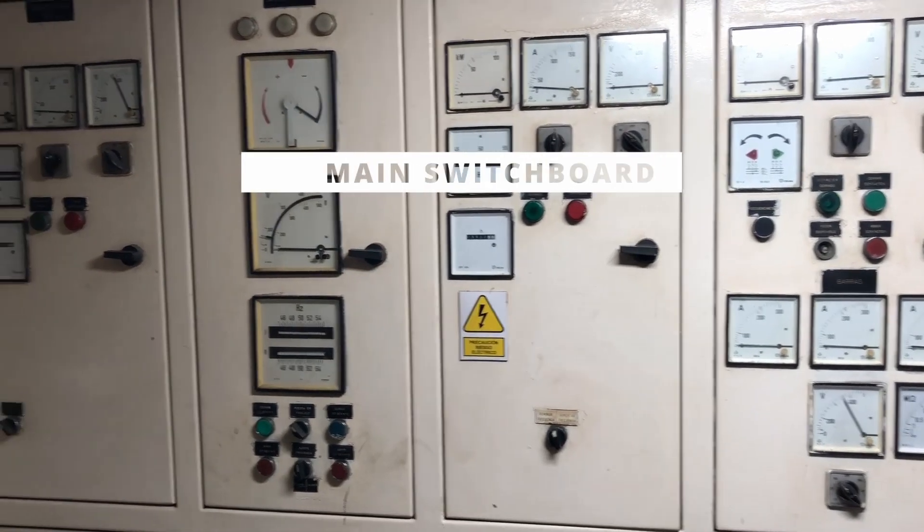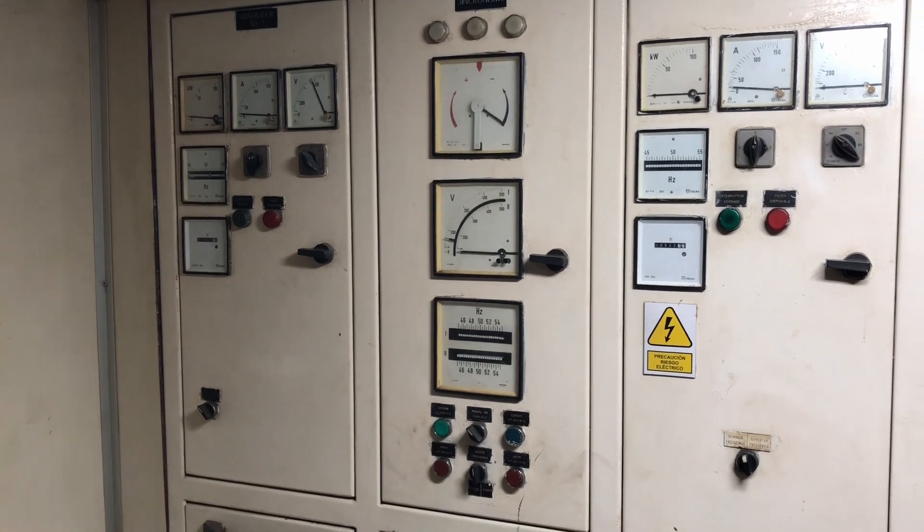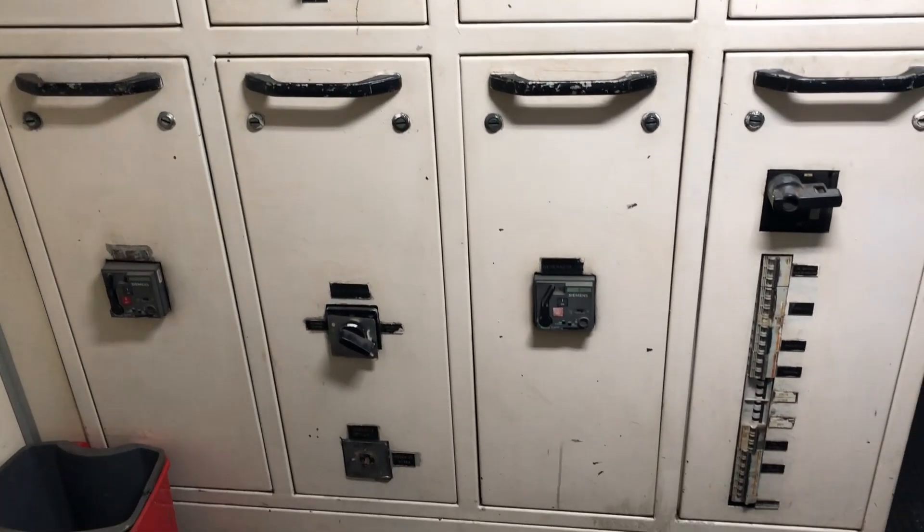This is the main switchboard. All electrical power generated comes to this switchboard and is then distributed to control panels for each equipment.